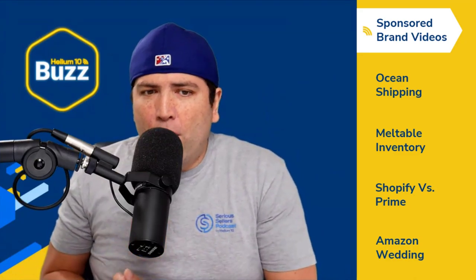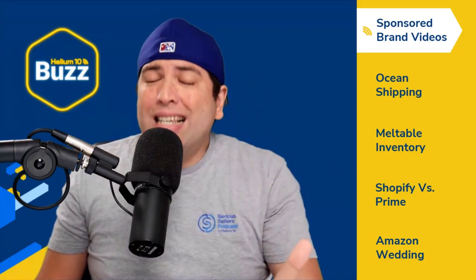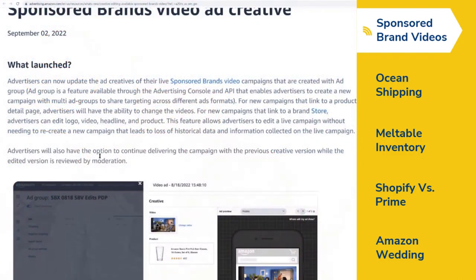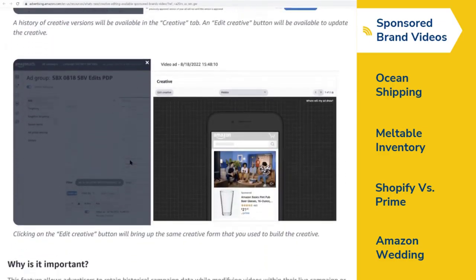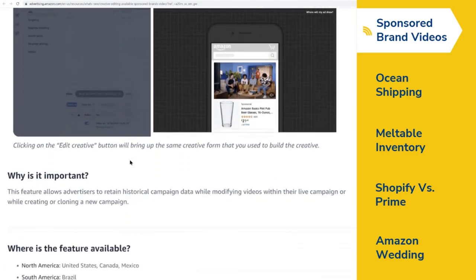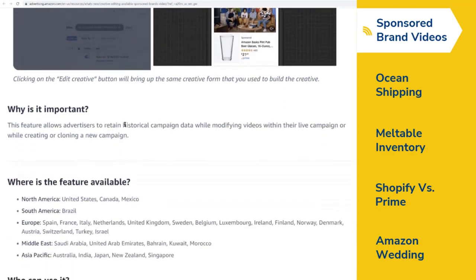Now you are going to be able to go directly into your existing campaigns to edit them. Advertisers will have the option to continue delivering the campaign with the previous creative version while the edited version is reviewed by moderation. So no more waiting — you can keep your campaigns going while edits are being approved, and you're able to retain historical campaign data when modifying videos within a live campaign.